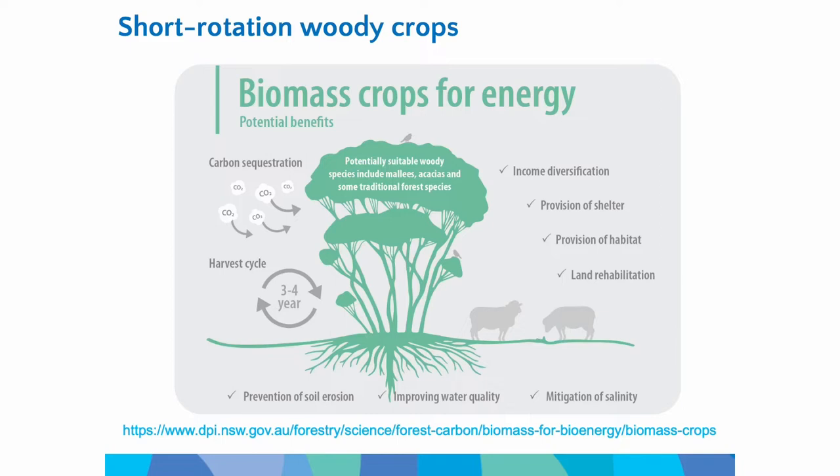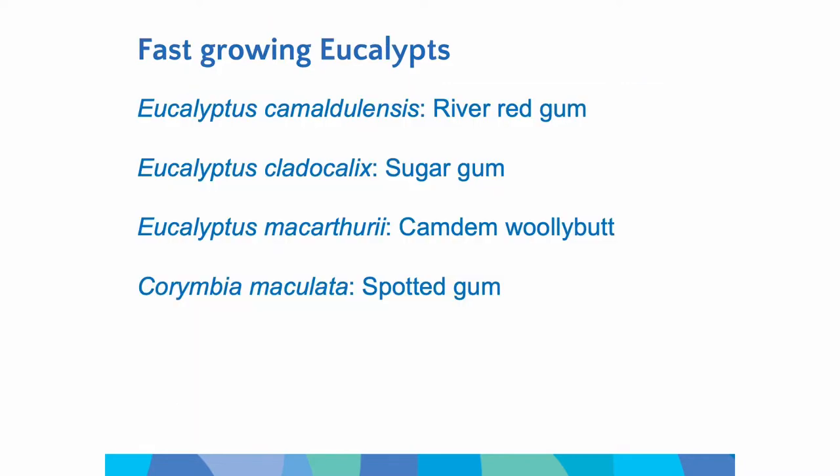In terms of the background for this, I'm with DPI Forestry. As George mentioned, I'm based in Sydney. We've got a network of sites around the state, so this is one of them. This is part of a broader program of work that DPI has around climate change — there's a DPI climate change research strategy with a number of different projects under that. My particular project is looking at ways of maximizing the use of biomass for bioenergy, in particular in New South Wales, and how we can actually maximize production of the land in terms of biomass generation.